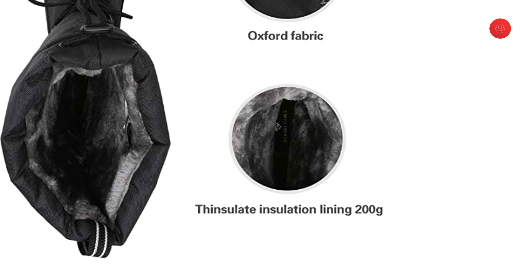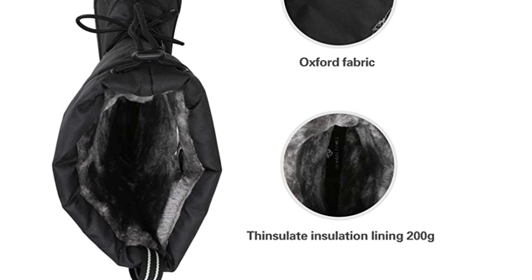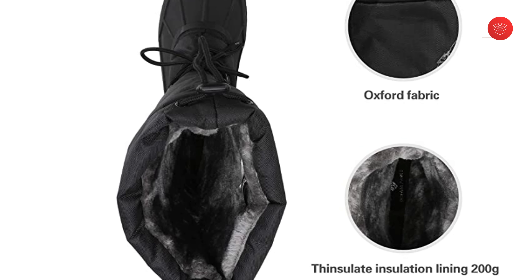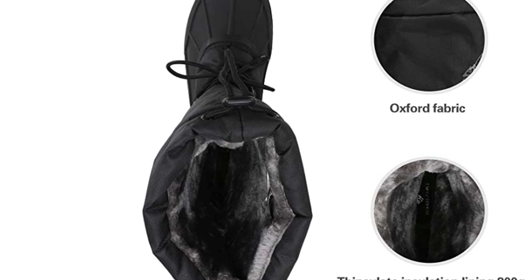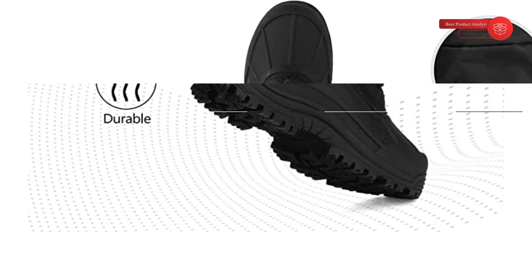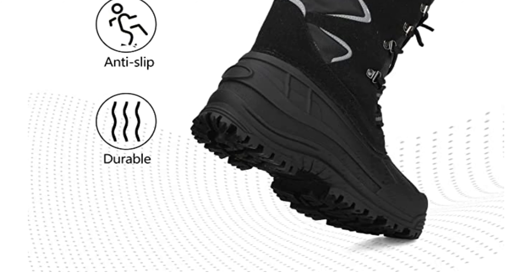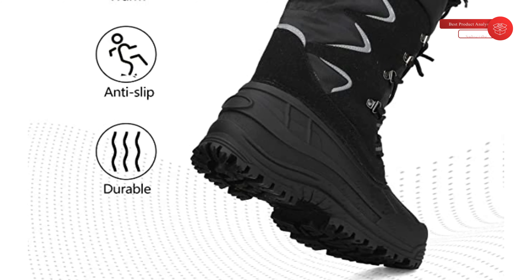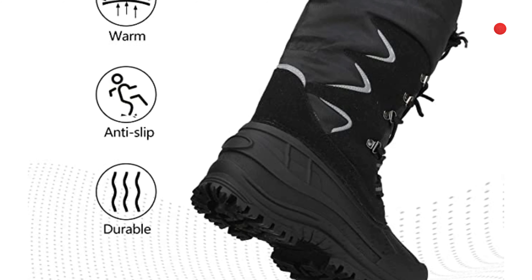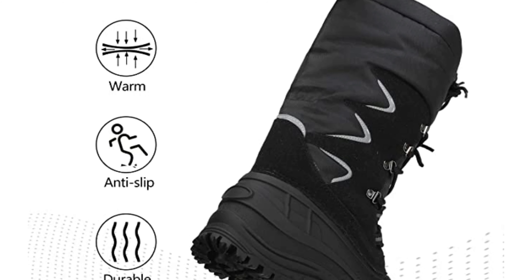Premium materials: genuine fabric upper provides water and wind resistance. The reflective decorative line increases safety at night. Easy pull-on with both a drawstring and ankle strap. Warming system features: a removable warm cushion faux fur insole for all-day support; 200g high-quality cotton keeps feet warm and dry even at minus 25°F; an insulated warm lining for better protection in bad weather; and a seam-sealed waterproof TPR outsole that keeps your feet dry in wet conditions.